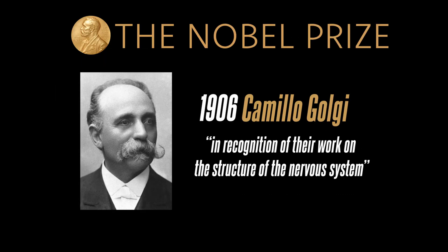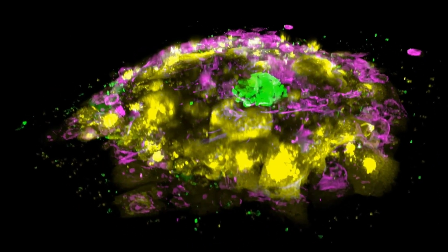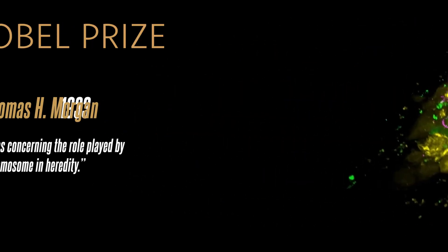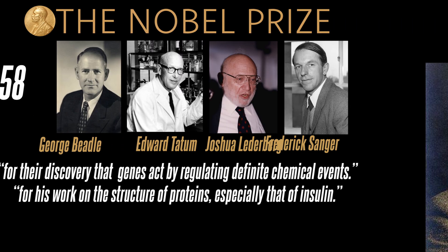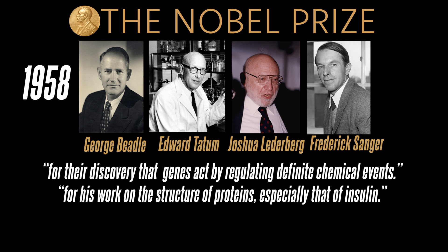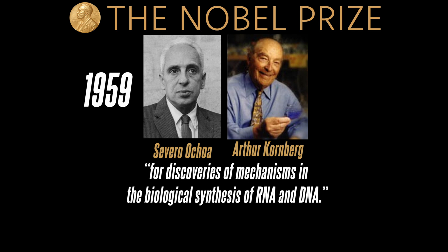In 1906, Camillo Golgi discovers the processing, packaging, and transport of proteins in the cell — the eponym of the Golgi apparatus. In 1933, it was discovered how hereditary characteristics in cells are transmitted from parents to children. In 1958, a protein called insulin was discovered inside the cell. In 1959, important findings were made regarding the functions of DNA and RNA.